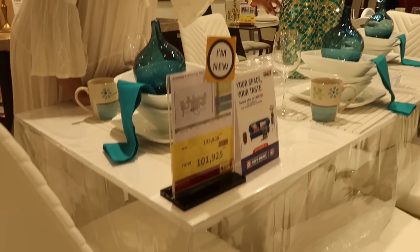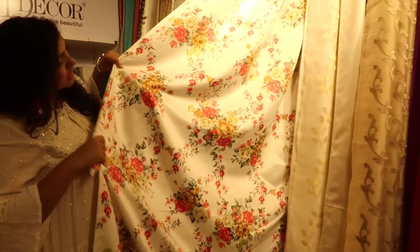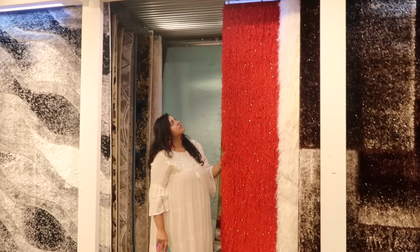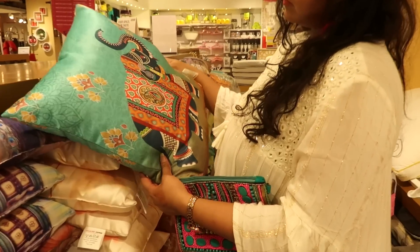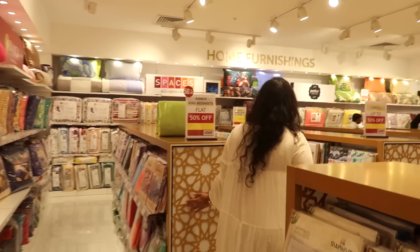Going back to the furnishings, they have a lot of different options for curtains, and they have these really soft, amazing rugs which I absolutely loved — so many different colors. These would totally amp up the look of the entire setup. I also had a look at some pillows and pillow covers, a lot of which were on sale. They also have bed sheets and quilts in so many different colors and options.